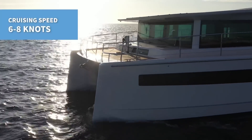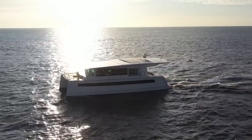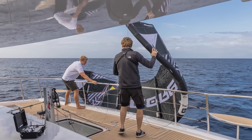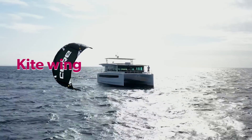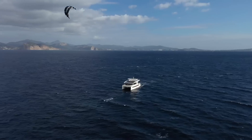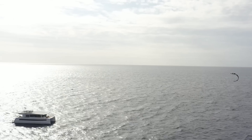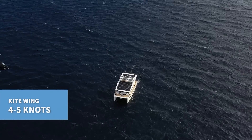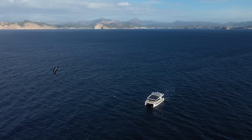She has a 6 to 8 knot cruising speed and a 20 knot top speed. But if that's not impressive enough, she still has another propulsion system to her trans-oceanic range: a kite wing that, once deployed, carves a figure eight up to 120 meters in the sky above the boat, pulling the Silent 60 along at four to five knots, thereby reducing the consumption of the electric motors and further extending the range.